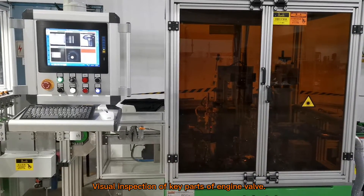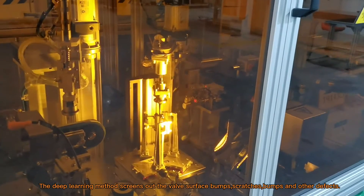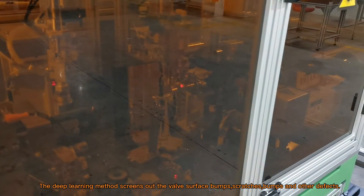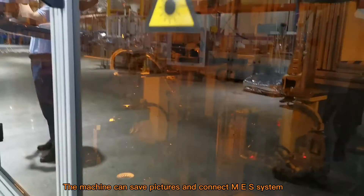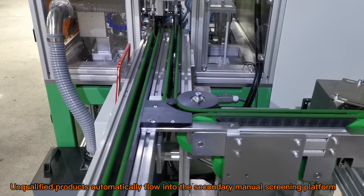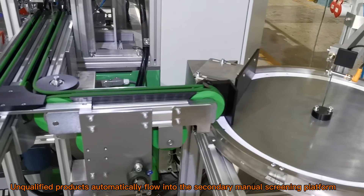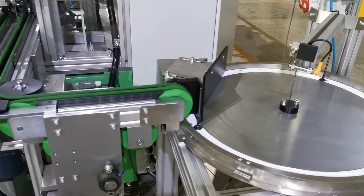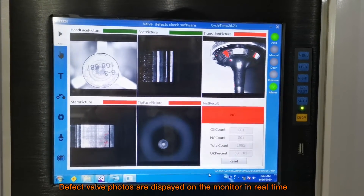Visual inspection covers key parts of the engine valve. The deep learning method screens out valve surface bumps, scratches, and other defects. The machine can save pictures and connect to the MES system. Unqualified products automatically flow into the secondary manual screening platform. Defect valve photos are displayed on the monitor in real-time.